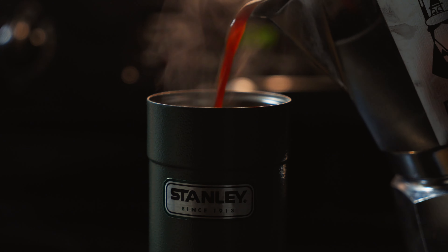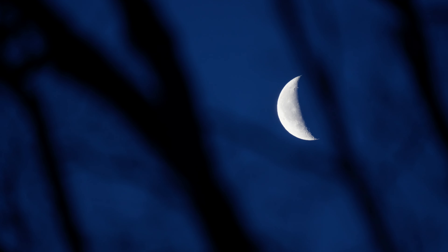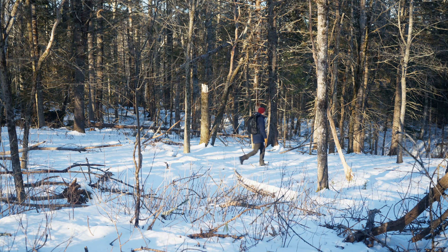Good morning, everyone. Welcome back to the channel. My name is Liam, and today we're gonna be checking out my trail camera. It has currently been out in the woods for about a week now, and I wanted to go check it out and see if I've captured anything worth sharing.